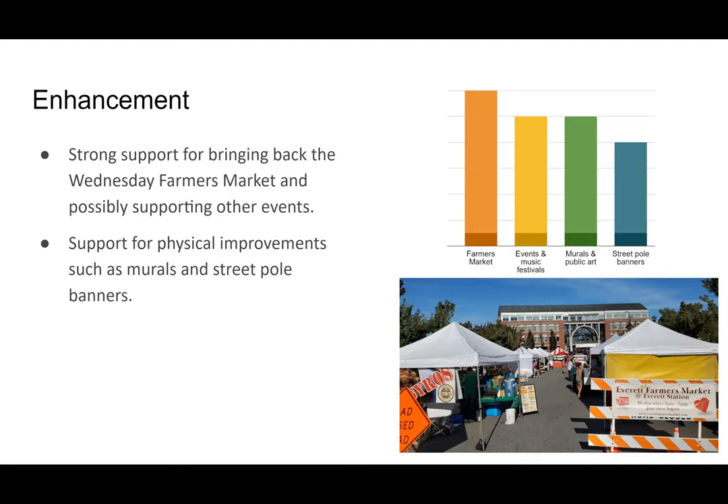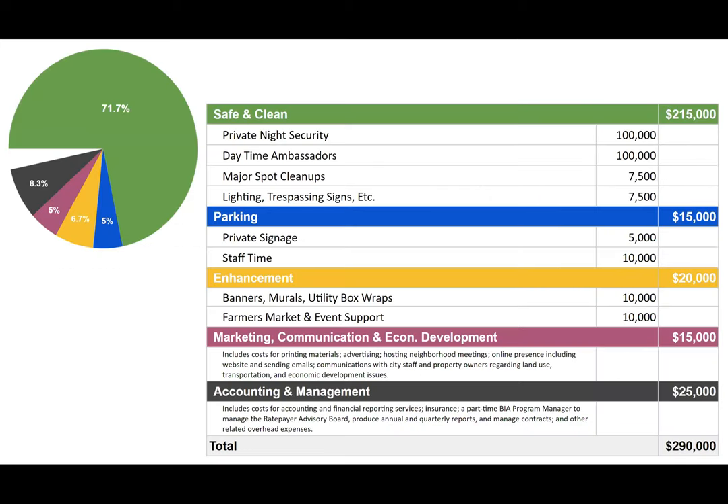There would be additional small amounts of funding for physical improvements as well. In total, two-thirds of the budget is focused on the number one priority folks identified: having patrols at night and during the day, with the daytime folks able to do more than just security — also being connected with social services.